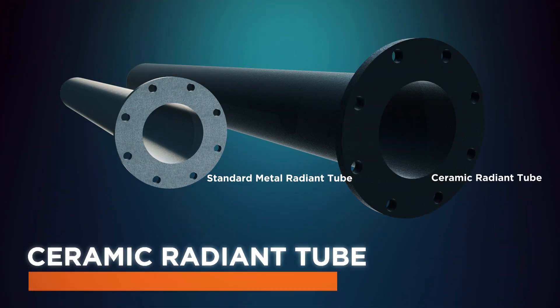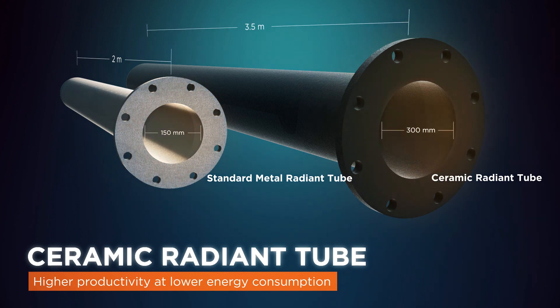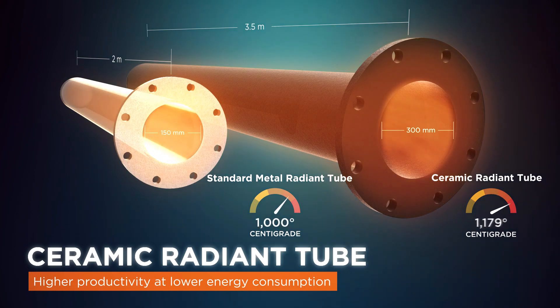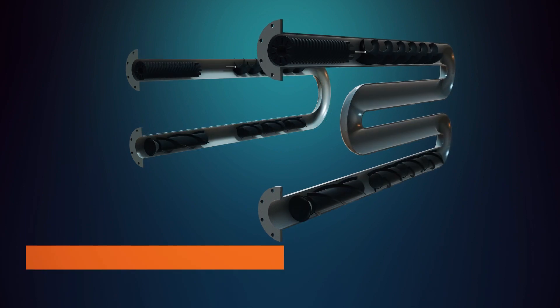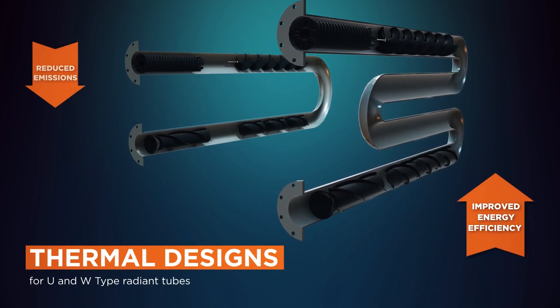The foundation for our Burner Solutions is the Silicon Carbide Radiant Tube, which offers higher productivity at lower energy consumption. Our largest radiant tube is 3.5 meters long and withstands temperatures up to 1350 degrees centigrade. Our patented and innovative thermal designs for UNW type radiant tubes are customized to deliver superior energy efficiency and reduced emissions.